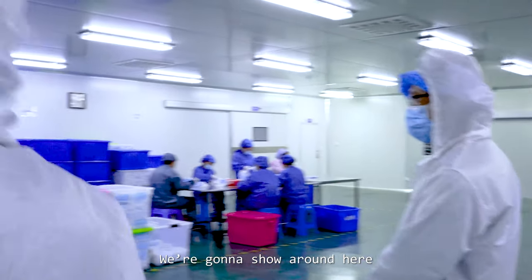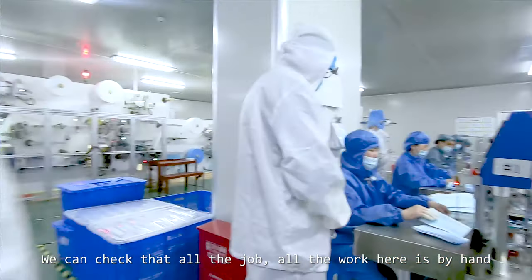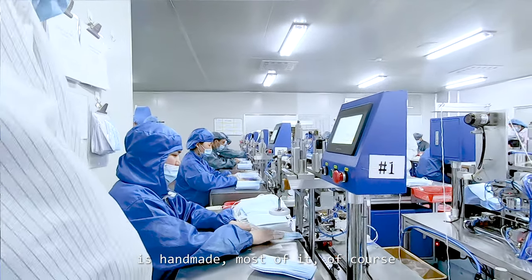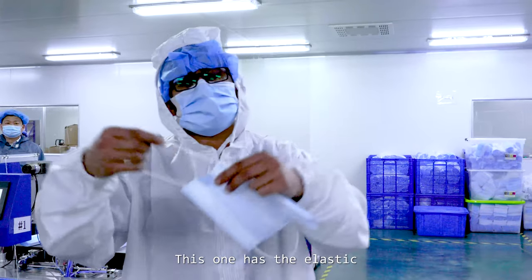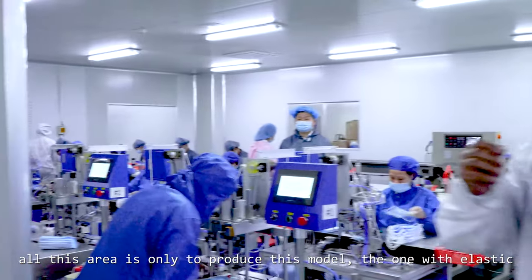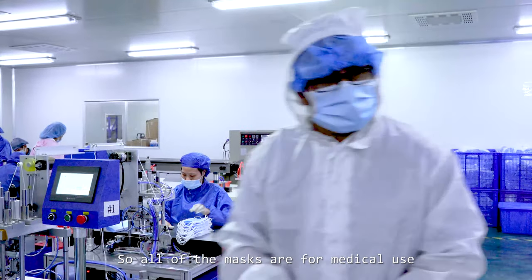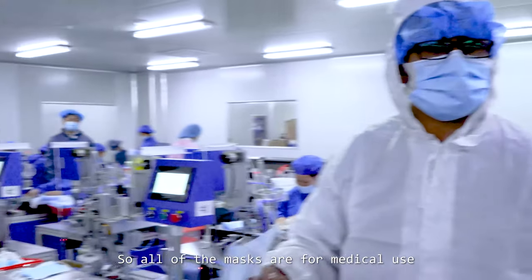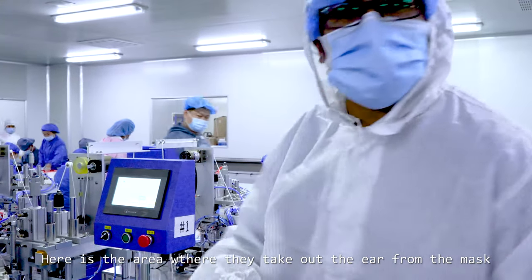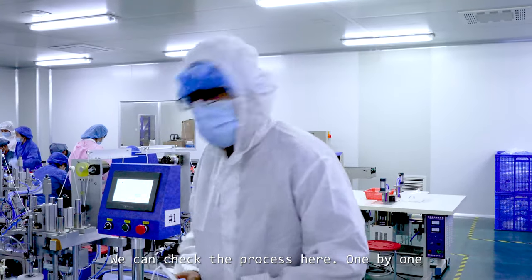We are going to show you around here. We can check that all the work here is handmade, most of it. So we can compare here — this one has the elastic, and over here, all this area is only to produce this model, the one with the elastic. Both of the masks are for medical use. Here is the area where they take out the air from the mask. We can check the process here, one by one.